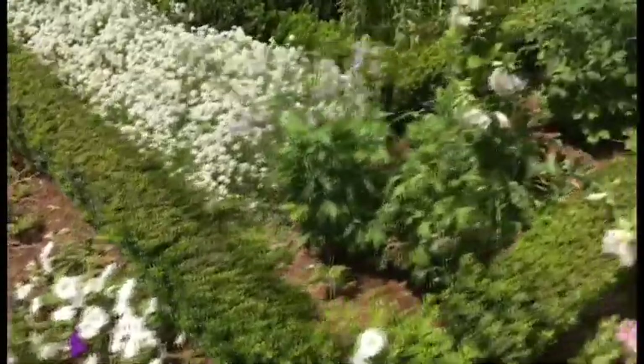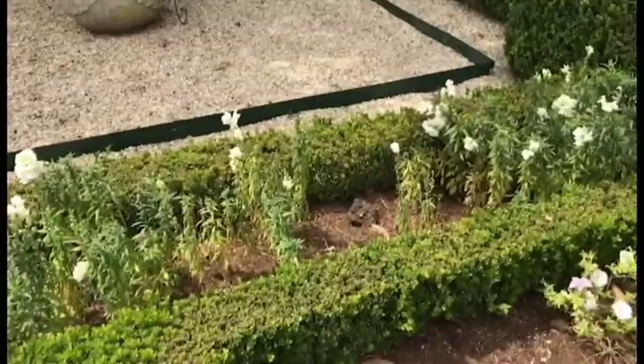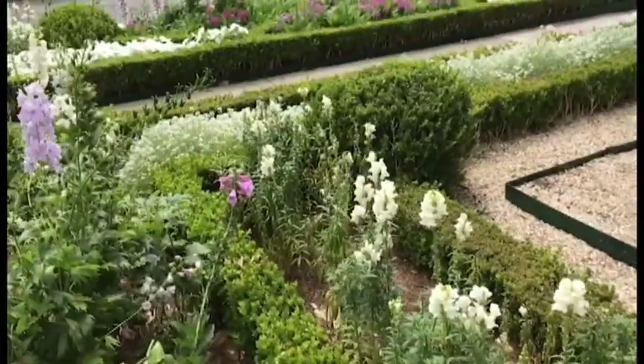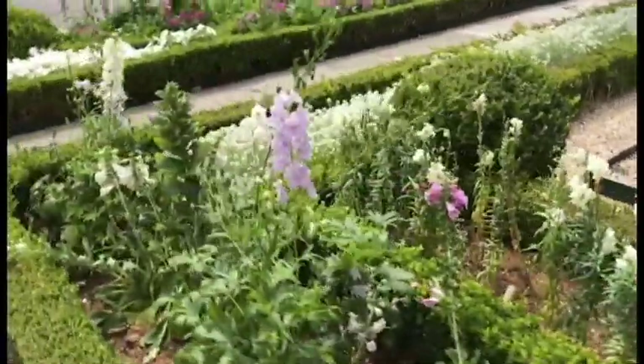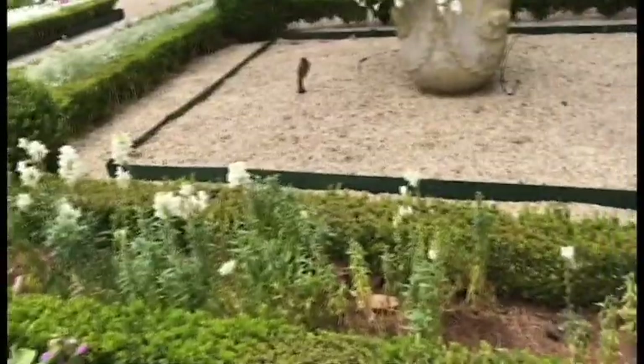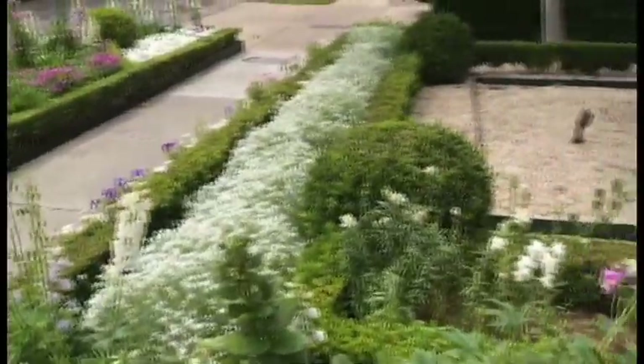The other thing I noticed was my snapdragons — that was the key indicator right here, actually the first thing I looked at — they were really dry, which made me check the sprinkler system. What's odd is my geraniums are doing really well. Sometimes it's right plant, right place. I will tell you that these snapdragons — it's not really the right place.